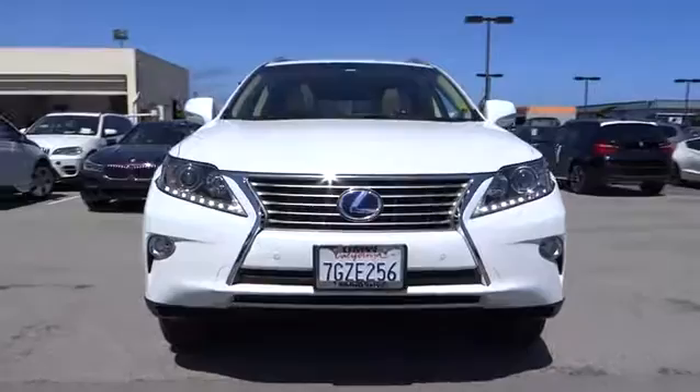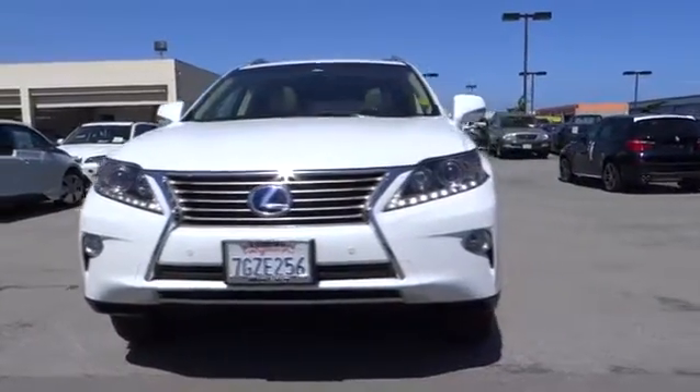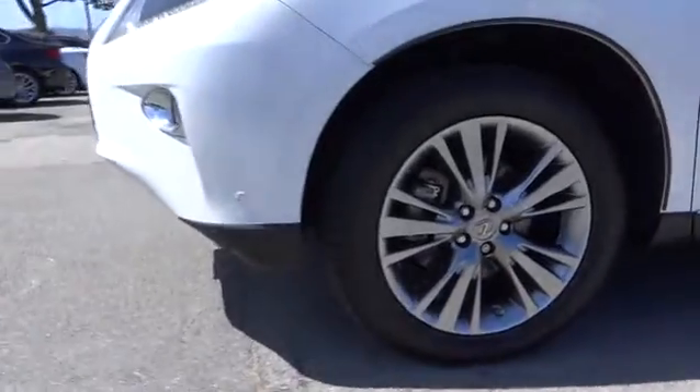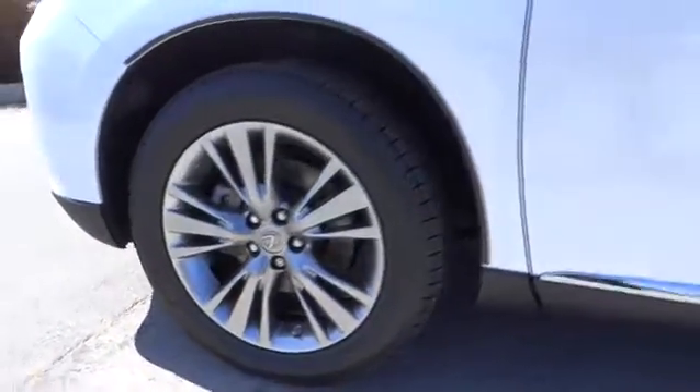Hands-free phone, moonroof, leather-wrapped steering wheel, adjustable steering wheel, power steering, air conditioning front, driver lumbar. This isn't just a vehicle — it's an experience. So stop in for a test drive today.